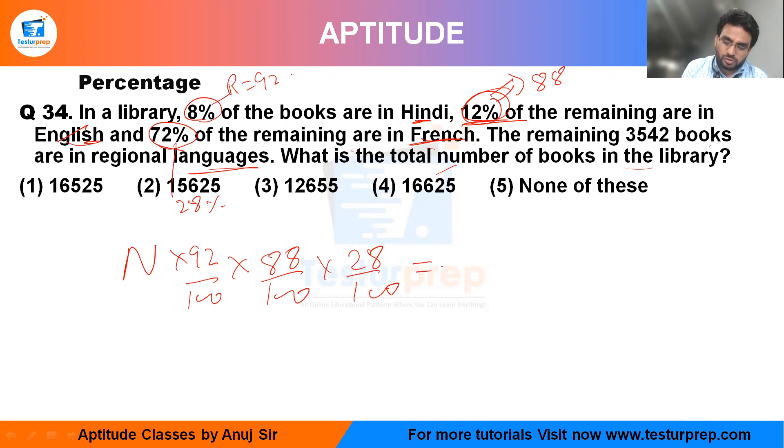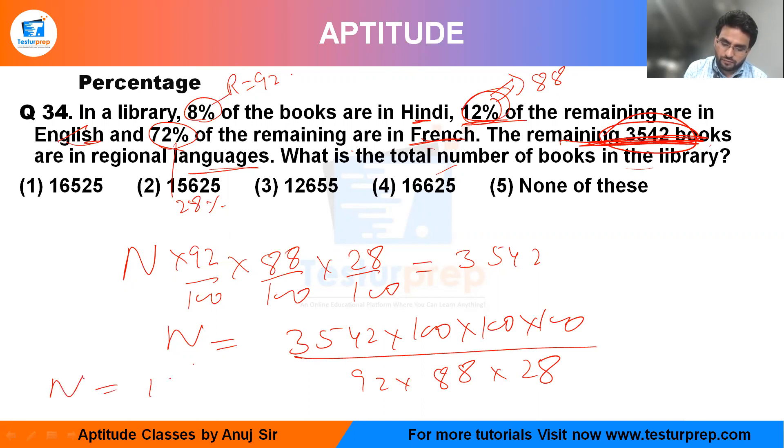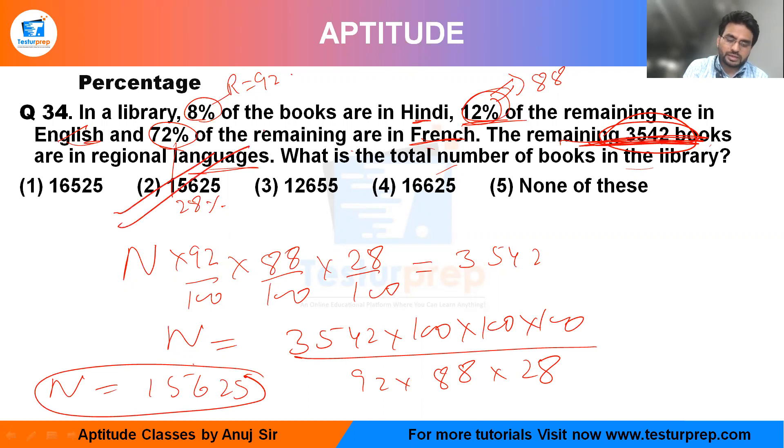The remaining part will be equal to 3542, because the remaining equals 3542 multiplied by 100 cubed, divided by 92 × 88 × 28. On solving this, you will get 15,625. That is option number second.